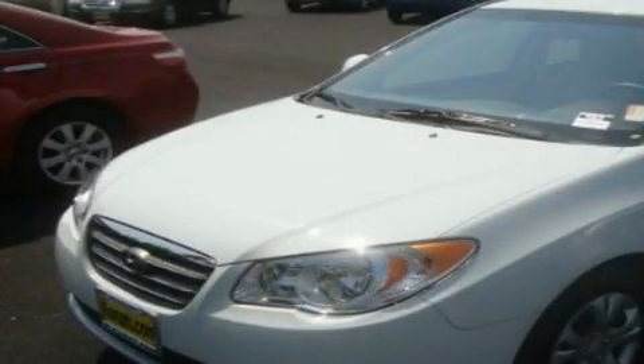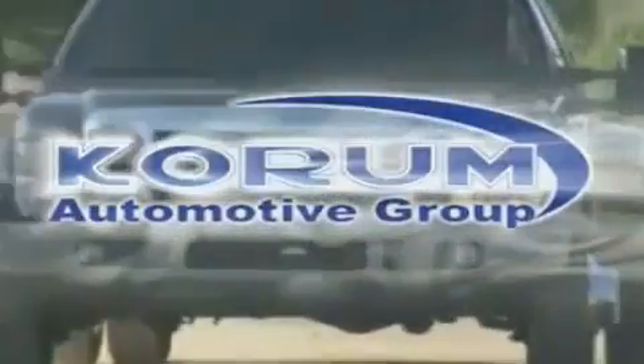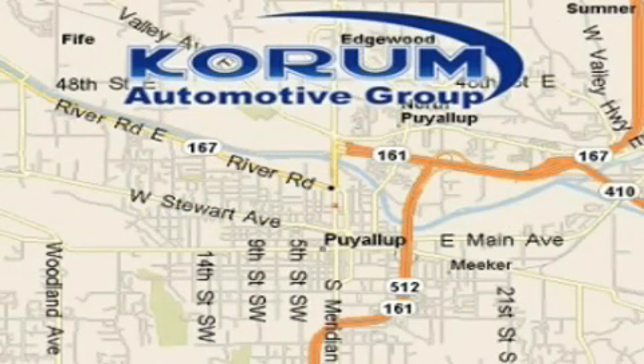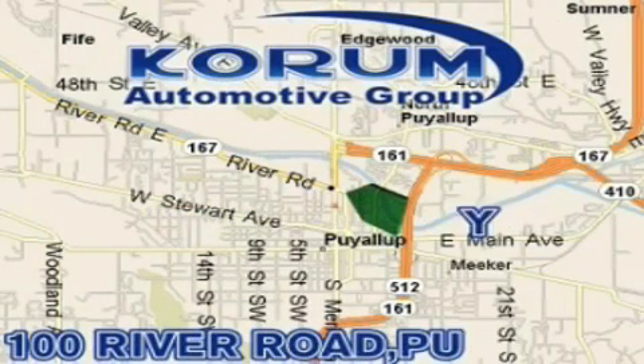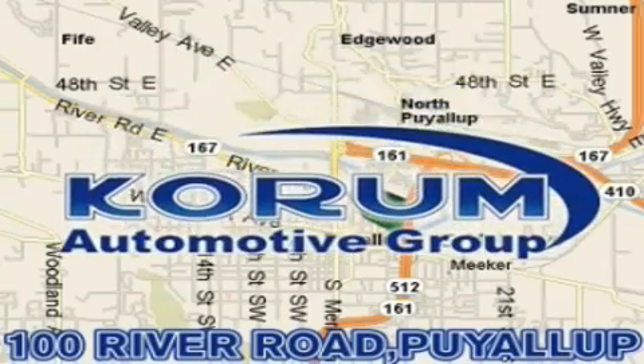Call or visit us right now and arrange your test drive today. Coram Automotive Group is located at the corner of River Road and Meridian in Puyallup. Coram has been serving our customers since 1956, providing excellence in sales and service of new Fords, Mitsubishi and Hyundai products, along with a huge selection of pre-owned vehicles. Come visit the Coram Corner, or email our internet staff at iteam@coram.com.